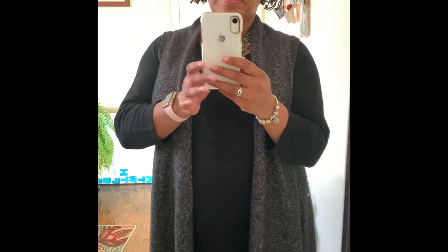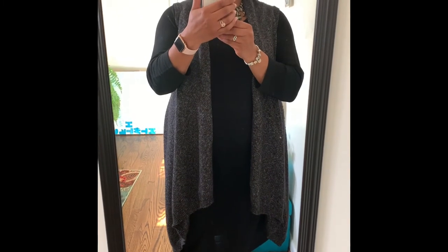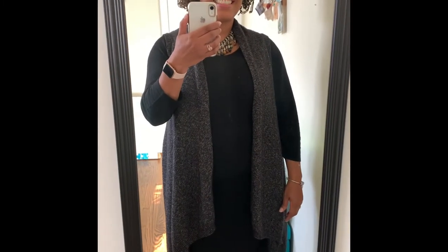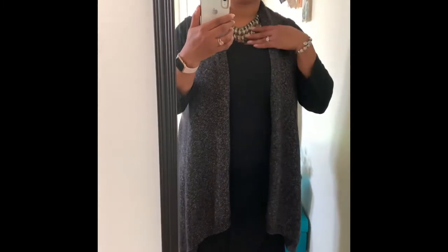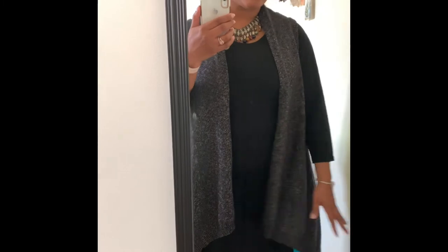My necklace was thrifted, but I believe it's a Chico's piece. It's so heavy, but I love it — it kind of picks up whatever colors you're wearing. Just enjoying the lovely day. I hope you have a wonderful, safe Sunday.